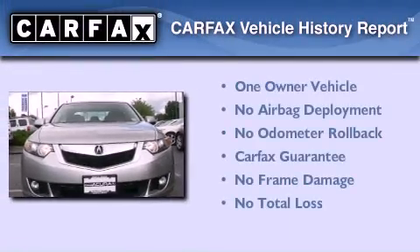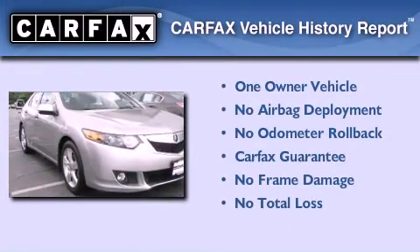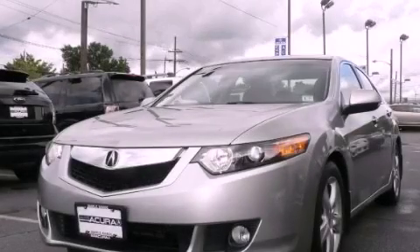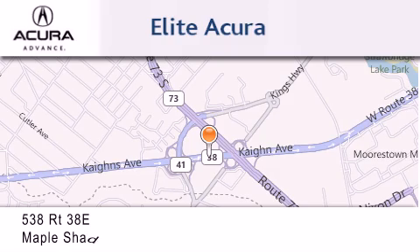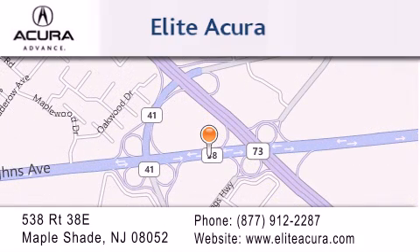This Acura has had only one owner and it qualifies for the Carfax buyback guarantee. Please call today to reserve this vehicle for a test drive. Elite Acura is located at 538 Route 38E in Maple Shade. Our goal is to exceed all of your expectations to ensure that you'll return for future visits.